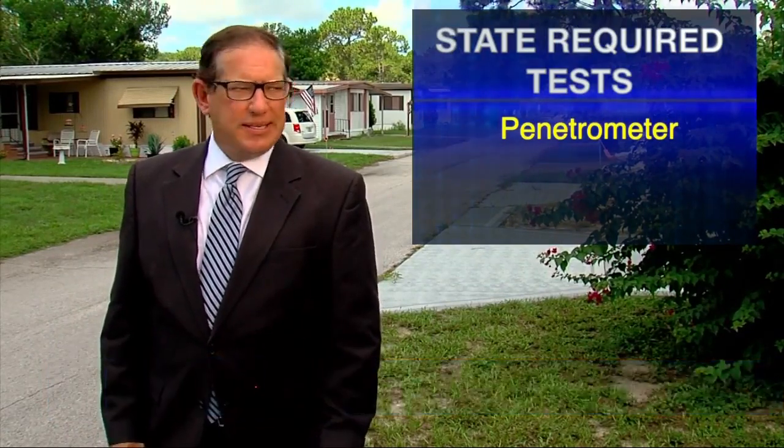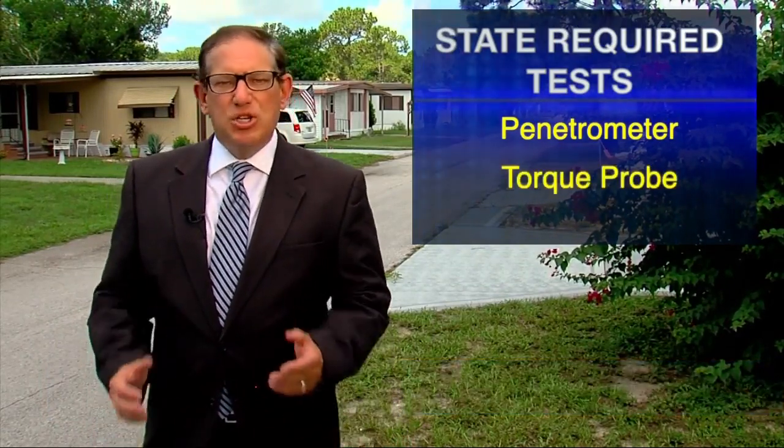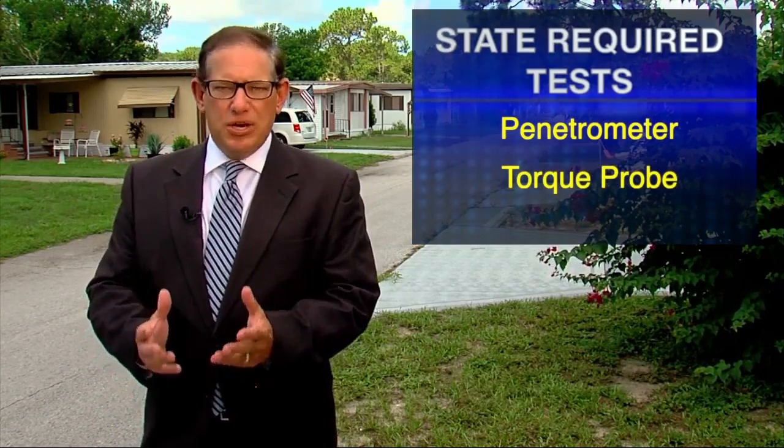In Florida, installers are required to perform two tests. The first, a penetrometer test, determines the amount of weight the soil can hold. The second, a torque probe, determines the strength of the soil underneath the home. This is used to measure what size and types of anchors are needed to hold homes like these in place during high winds.